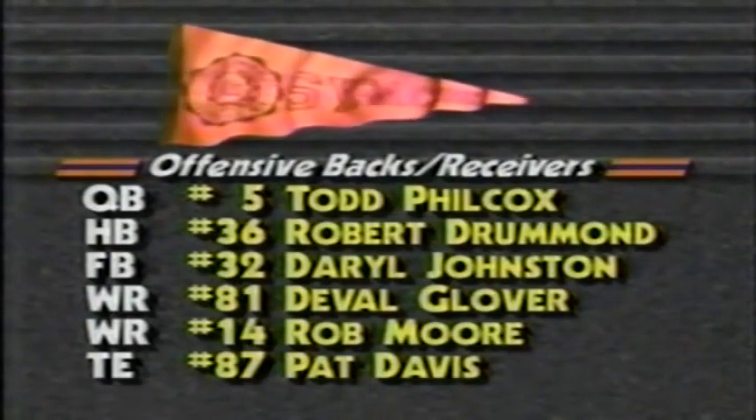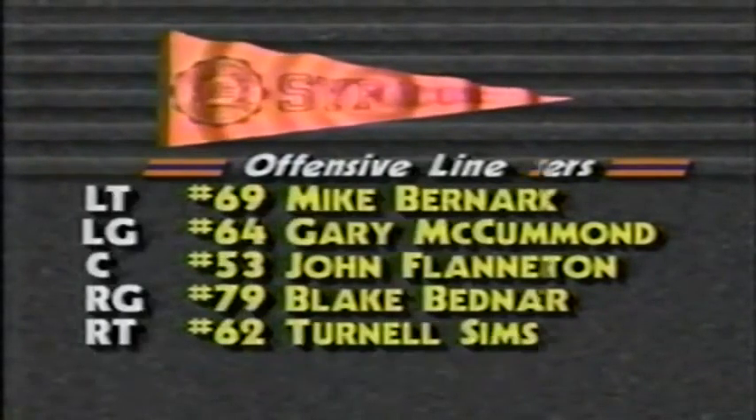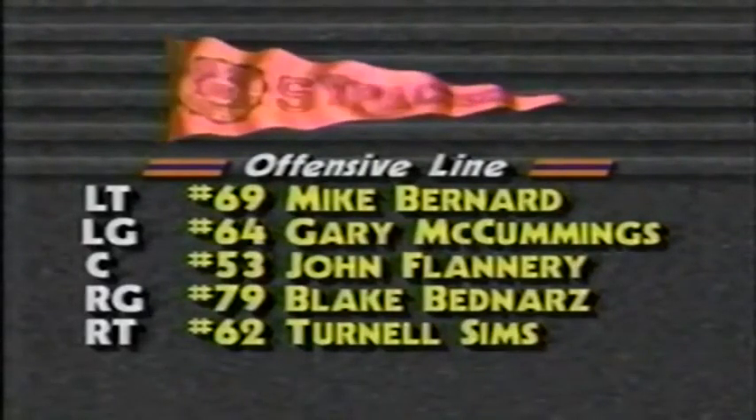Philcox stepped in to replace the graduated Don McPherson, passing for over 2,000 yards. Moore is the top receiver, with Drummond and Johnston as very good running backs. Center John Flannery, 6'3", 280, leads a young offensive line.